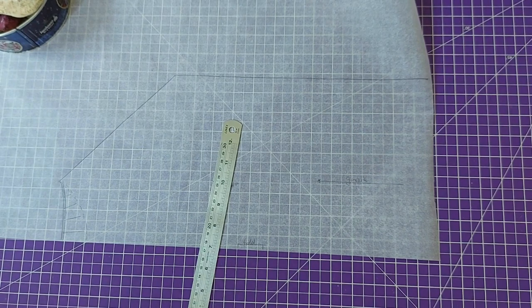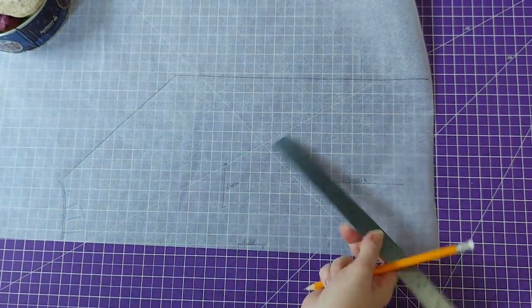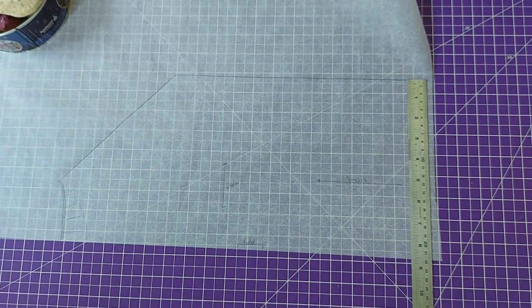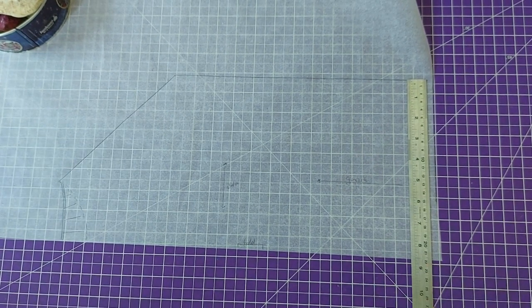The next thing is to calculate what type of ruffle we want. I measured — half of the front piece is 22 centimeters, so we'll need double that for the front and double for the back. I want the ruffle to be not too wide, so I'll go with 1.5 times the fullness. I don't like ruffles with too many seams, so I'll try to do a one-seam ruffle cut on the fold, which means a relatively long pattern piece.